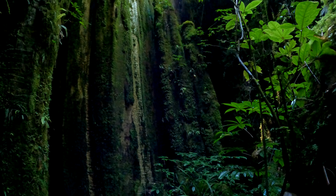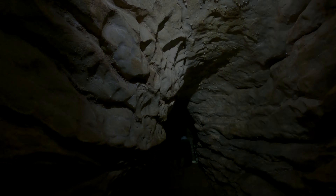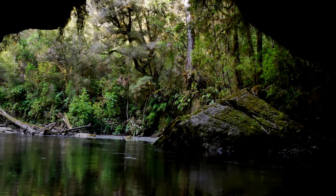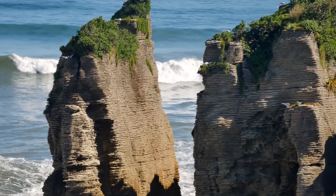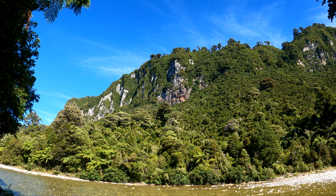It almost looks like an ancient temple or something. The west coast of the South Island of New Zealand is known for some dramatic limestone formations, from the Oparara Arches up in Karamia all the way down to the Pancake Rocks at Punakaiki. The entire area is full of nooks and crannies, caves and karsts. Today we're getting quite a bit off the beaten track to go looking for some of these hidden caves of the west coast.